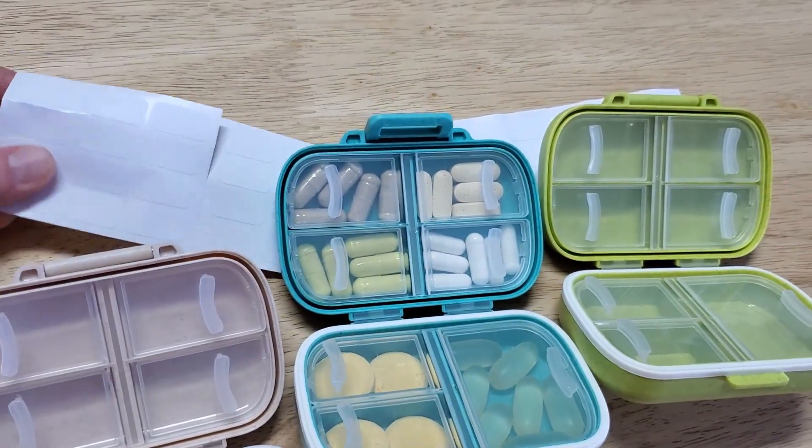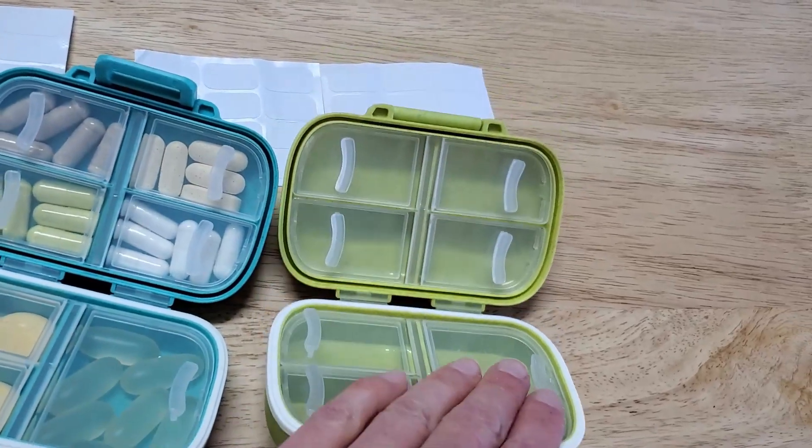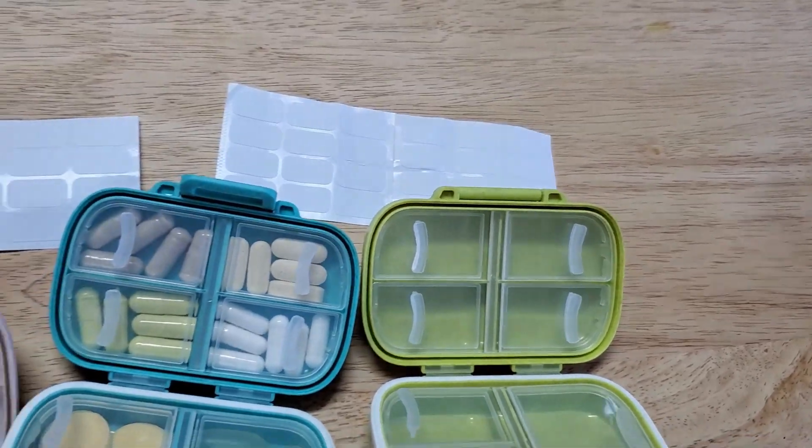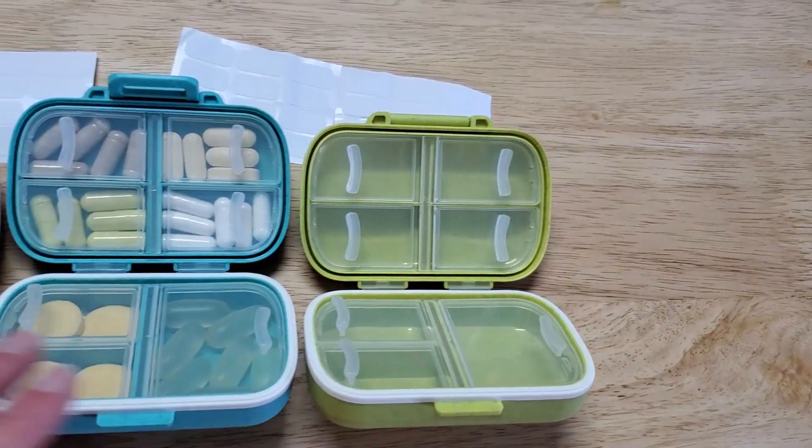I love the fact that they provide these labels, so you can put labels on for every day or for different types of vitamins — you can note what's in each of these compartments.